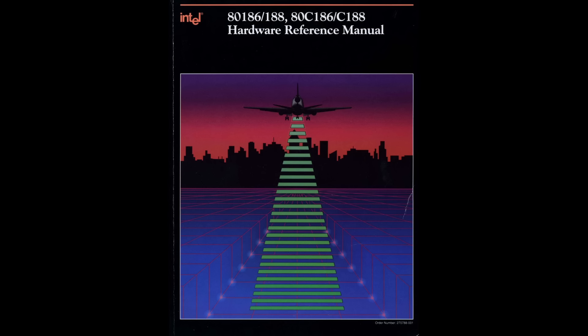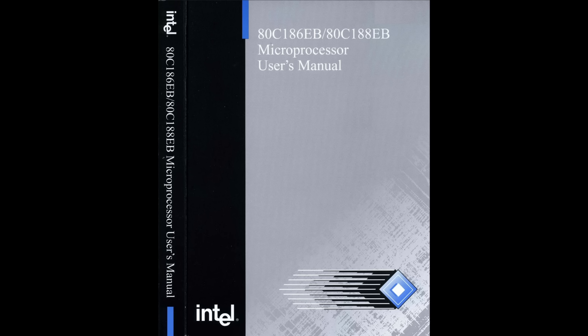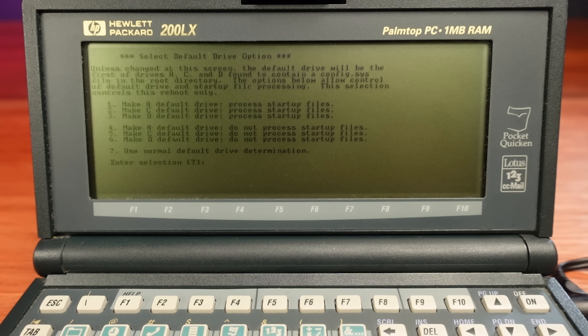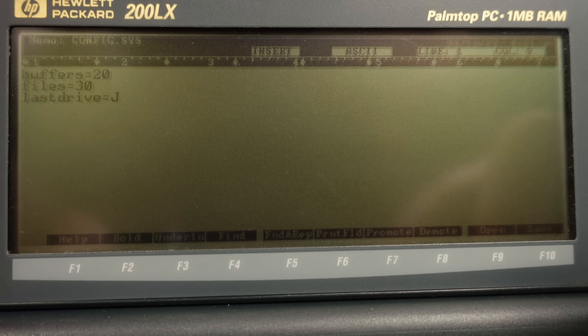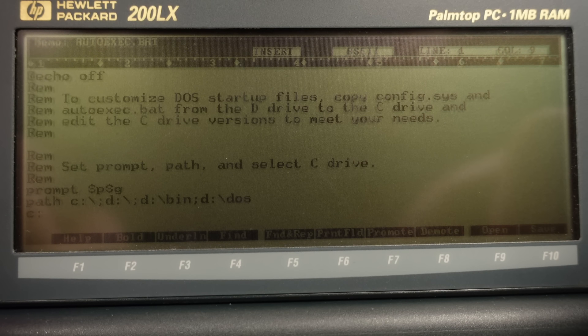The CPU is an Intel 80186. It's not a very common CPU, but running at 7.19 megahertz this is more than enough to run MS-DOS 5.0 and most of the applications supported on this hardware. There are some differences from a regular PC compatible — for example, there's a somewhat non-standard BIOS. It can't boot from external drives; it can only boot MS-DOS 5.0 included in the ROM, but the BIOS does give the option to use a custom config.sys and autoexec.bat which can be stored in a RAM disk.